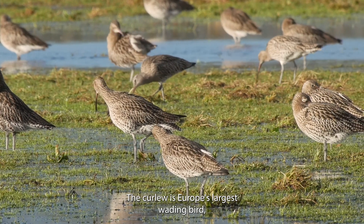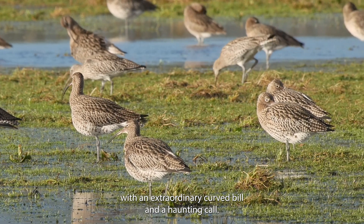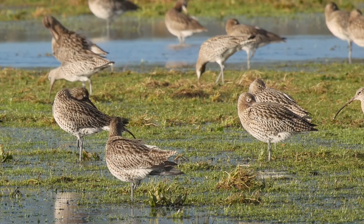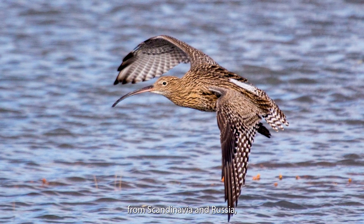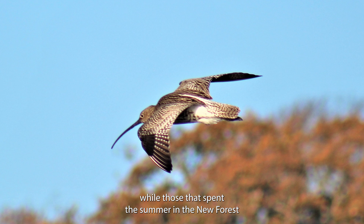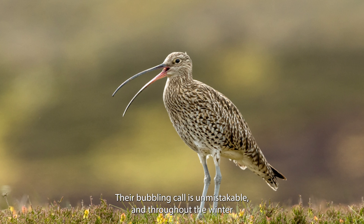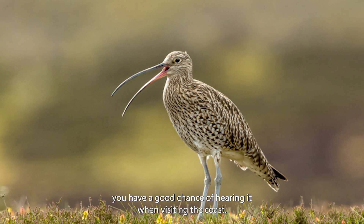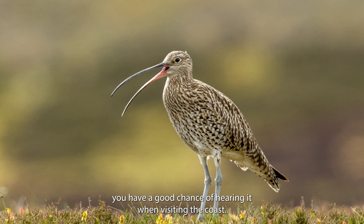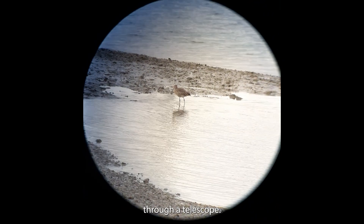The Curlew is Europe's largest wading bird, with an extraordinary curved bill and a haunting call. They return to our shores towards the end of summer from Scandinavia and Russia, while those that spent the summer in the New Forest will head further south for the winter to France and Spain. Their bubbling call is unmistakable and throughout the winter you have a good chance of hearing it when visiting the coast. Listen to this one calling, filmed by one of our rangers through a telescope.